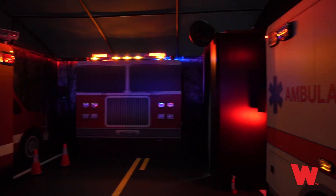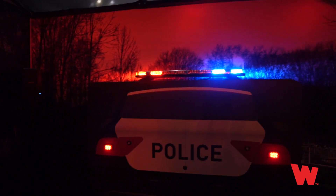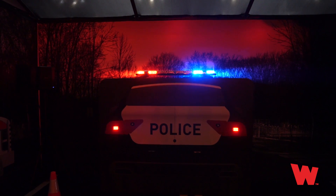Welcome to Whelan's CENCOM Core experience. Inside this nighttime emergency scene simulation, we're going to show you traditional vehicle warning and scene lights, and then apply some new safety enhancements using Whelan's CENCOM Core control system.